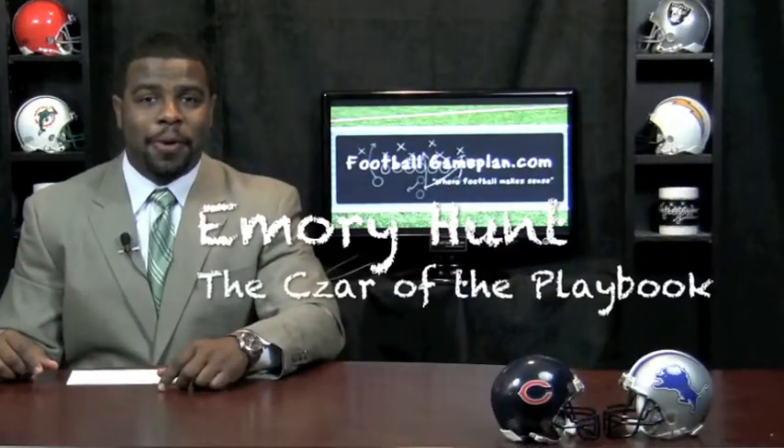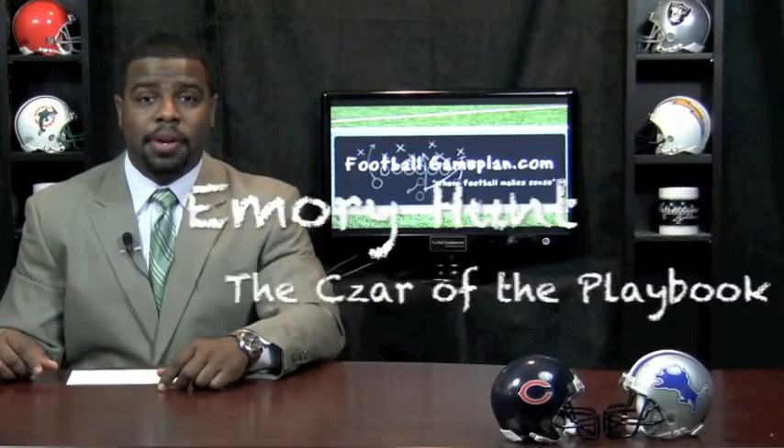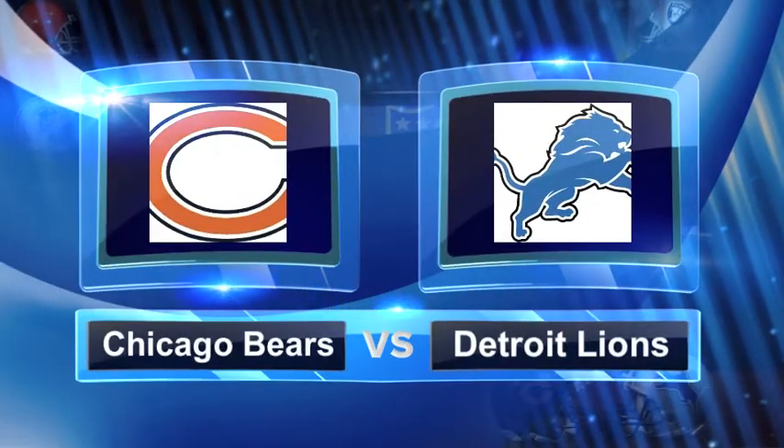Welcome to footballgameplan.com where football makes sense. I'm Emory Hunters, all of the playbook, bringing you an NFL matchup in the NFC North between the Chicago Bears and the Detroit Lions.